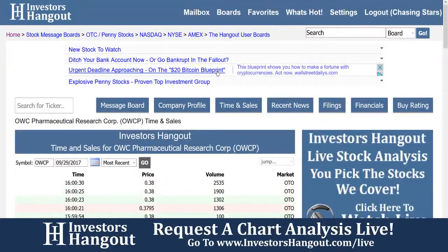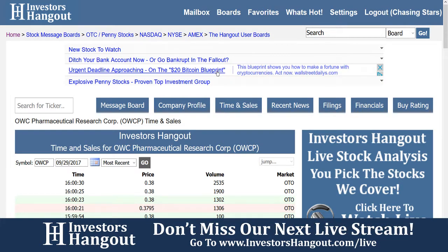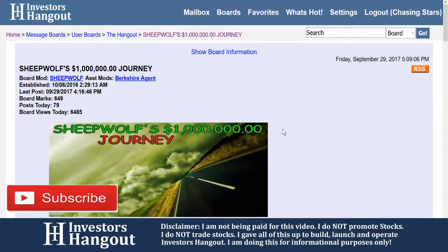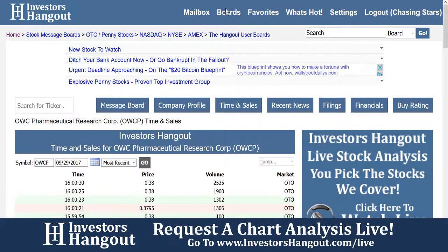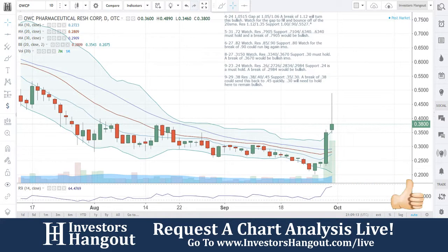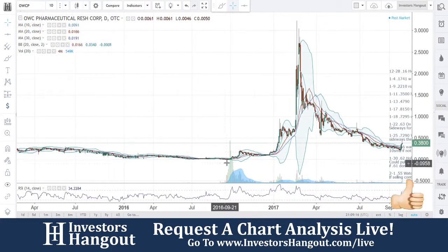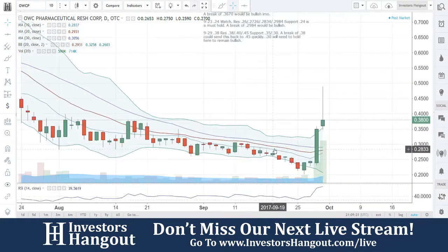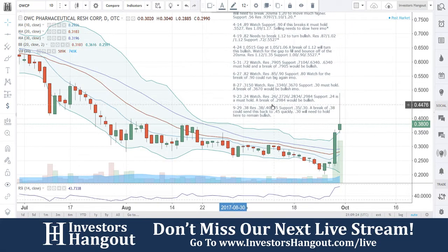OWCP is over here on InvestorsHangout.com — all this information completely free at your fingertips. Why pay others when we offer it completely free, with the time, price, and volume for each individual trade? Can't beat it. And as always, check out the Sheep With Board on Investors Hangout — that's where you're going to find all these runners before everybody else. OWCP is one that we called back in double zeros, about a year and a half to two years ago.